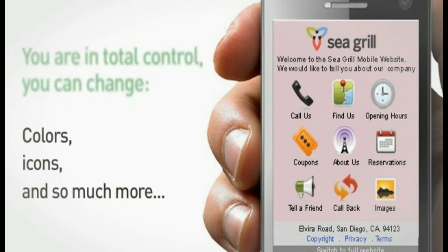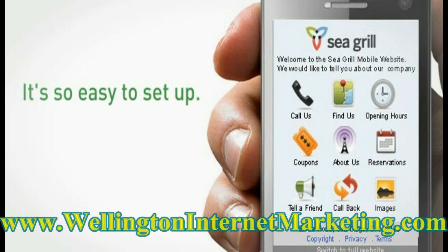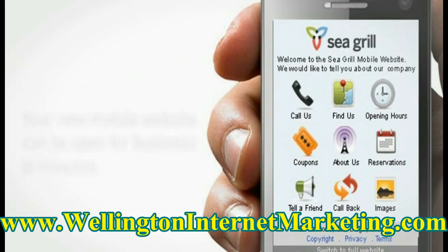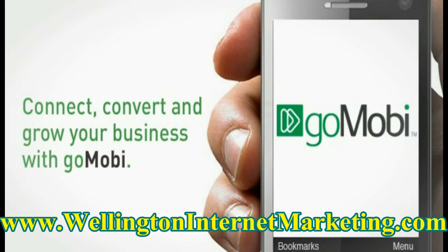And what's more, it's so easy to set up. Your new mobile website can be open for business in minutes. Connect, convert, and grow your business with Go Mobi. Get started with Go Mobi today, and you're open for business on the go.